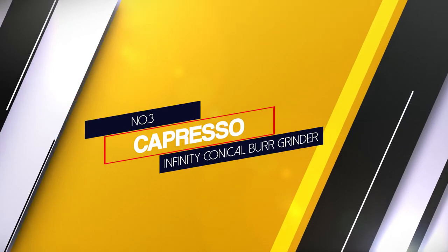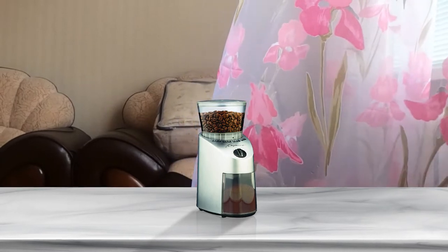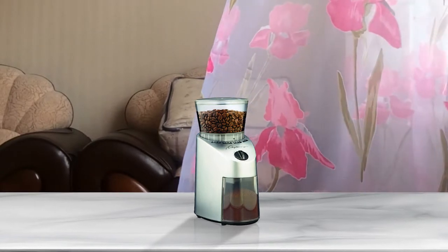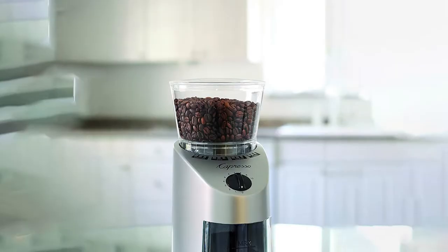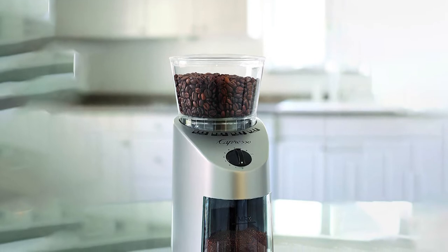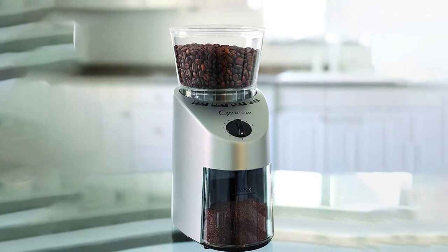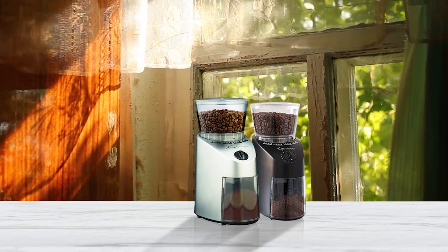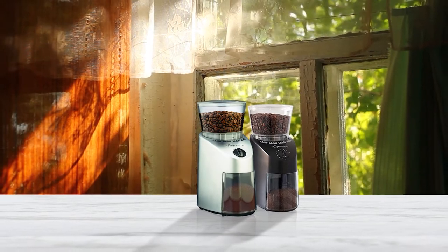Number three: Capresso Infinity Conical Burr Grinder. This grinder has four major settings — extra fine, fine, medium, and coarse — and then four sub-settings within each setting. Because you can grind super fine for Turkish coffee, it's the only grinder on this list that can do that. Combine this with the 40mm conical steel burrs, the slow grind time for avoiding heat, and the easy-to-remove upper burr for cleaning, and you have a fine home grinder that ticks many boxes at an amazing price. Hardened steel 40mm conical burrs and a nice low 450 RPM means the Infinity grinds at an astonishingly consistent level for its price.